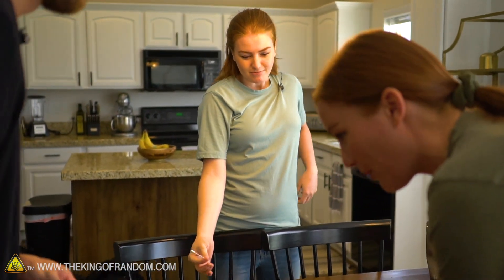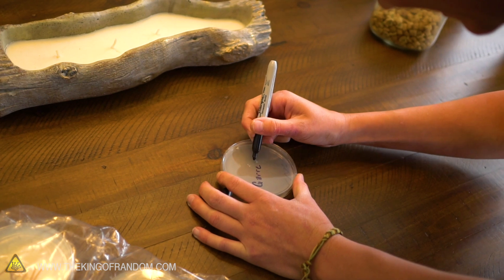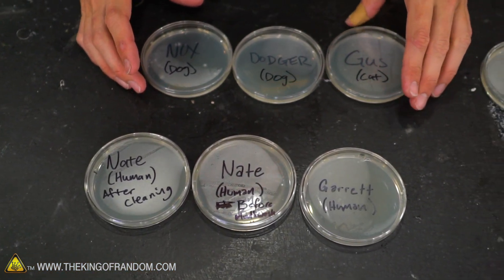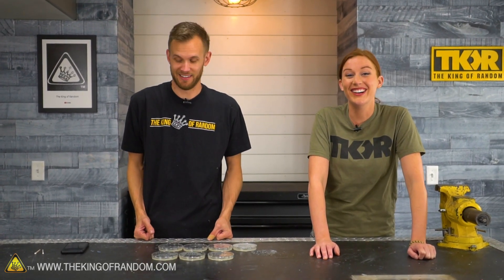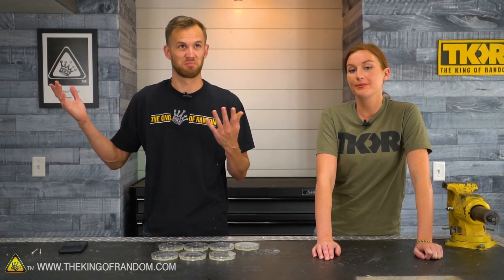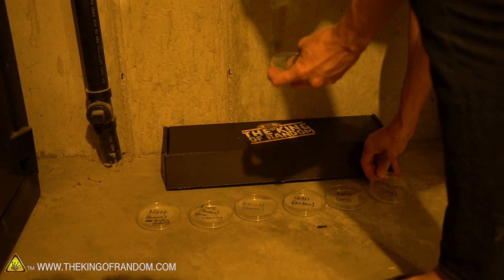Now we're going to find out if I know how to spell my brother-in-law's name. We've successfully swabbed the mouths of six creatures today: two dogs, a cat, a chicken, and a human before and after cleaning. We'll take these into a warm room — ideally around body temperature — but we'll put them in the utility room where it's kind of warm and the temperature doesn't fluctuate. We'll leave them there for three to five days and see what we've got.